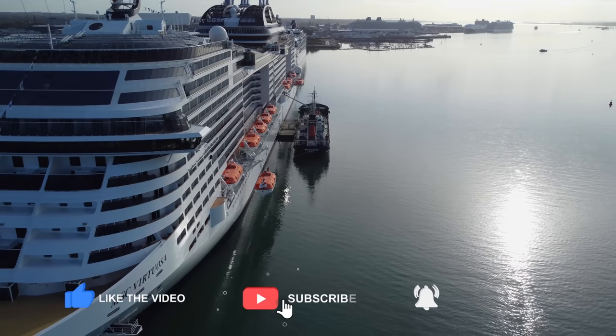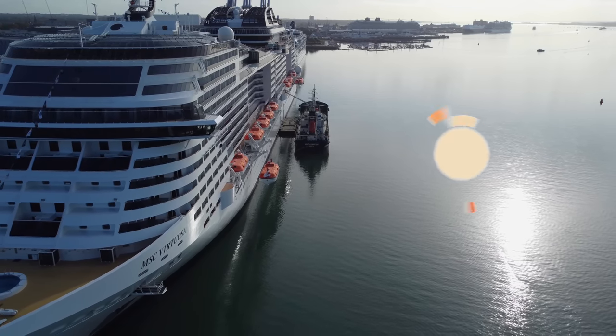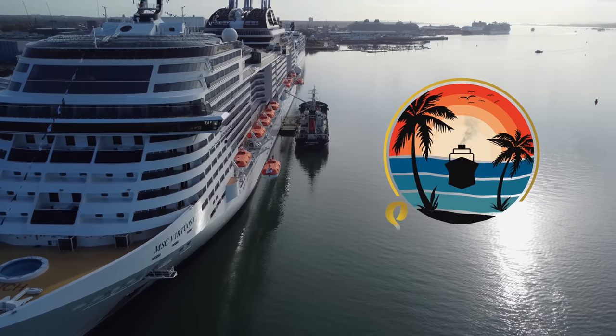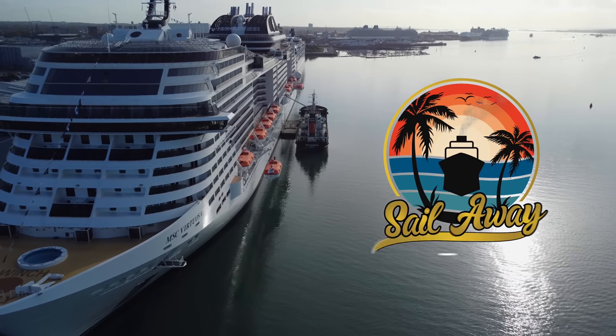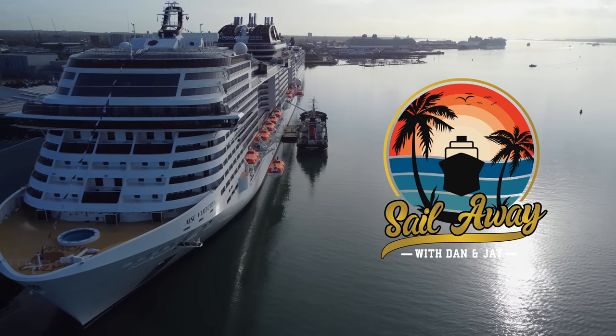If you've enjoyed this full ship tour of MSC Virtuosa and you would like to see more ships that we have covered, please subscribe to our channel and don't forget to click that bell icon to be notified of any future cruise uploads. We'll see you in the next video — goodbye for now.